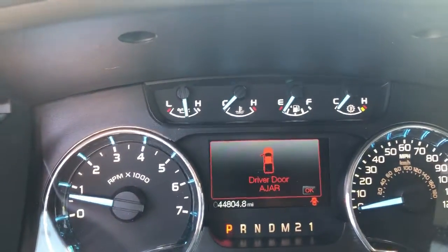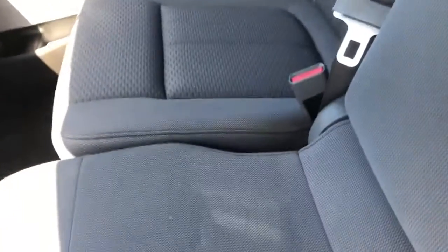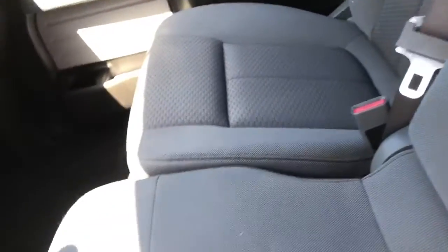The seats look good on there. It's got really little miles for the year — only 44,804. See the center console. The back seats look good. It's got the third person spot here. If you don't want to use that, this comes down there as well.